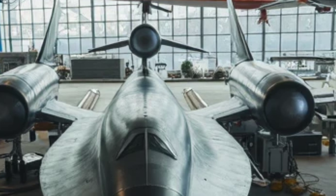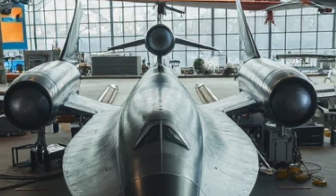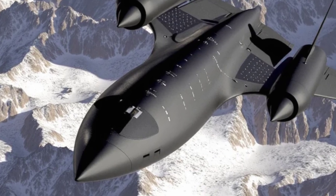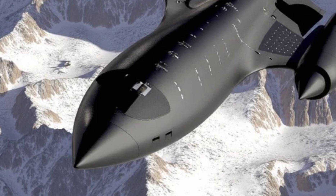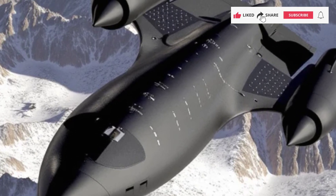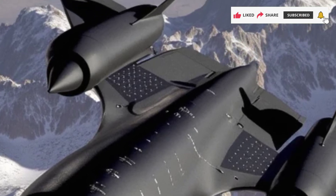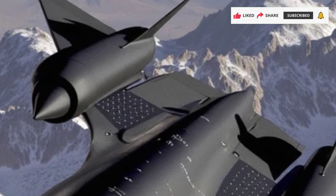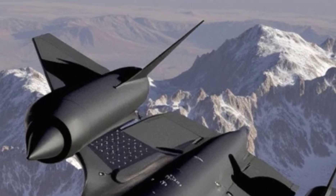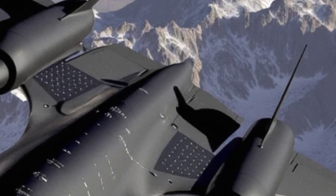Fuel efficiency and sustainability. Despite its extreme speed and power, the SR-71 Blackbird 2025 is designed with fuel efficiency in mind. It utilizes a hybrid propulsion system, allowing it to switch between traditional jet fuel and advanced hydrogen-based energy sources for extended missions. Its self-replenishing fuel cells absorb atmospheric moisture and convert it into usable energy, extending flight time without refueling — making it not only an engineering marvel but also a step toward sustainable military aviation.